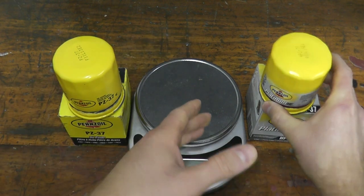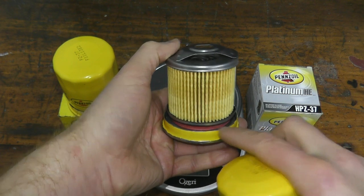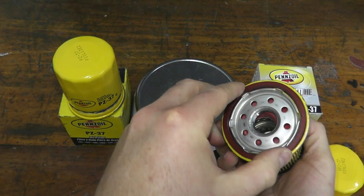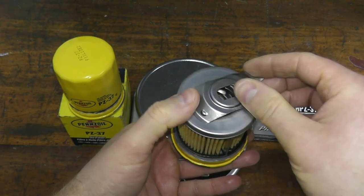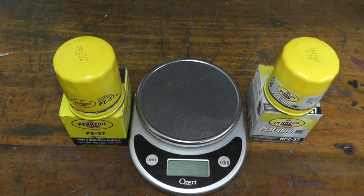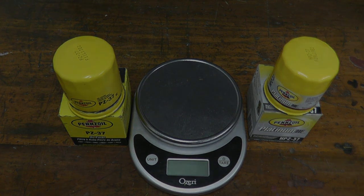So you're paying more for the Platinum for three reasons: the higher-quality media, the silicone anti-drain back valve, and the PTFE-injected gasket. I hope this gives you a good idea if you're looking to run this filter or are already running it. If you'd like to see anything else, please leave those comments. If you've run these in the past, let us know how you like them. Thank you for watching, and we'll see you next time.